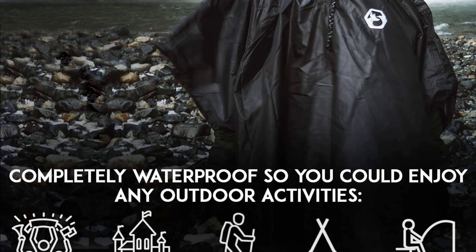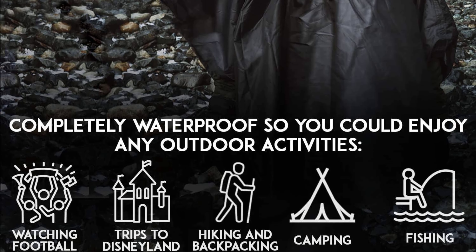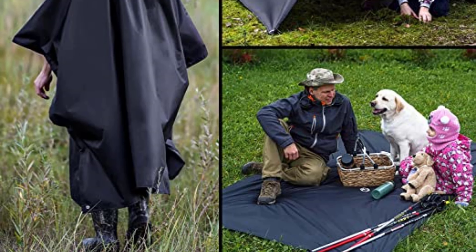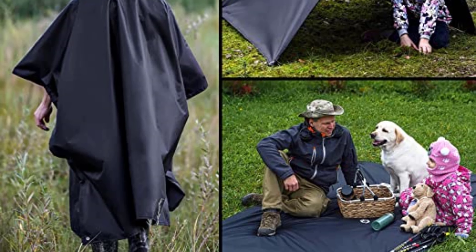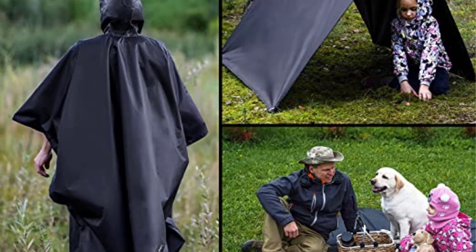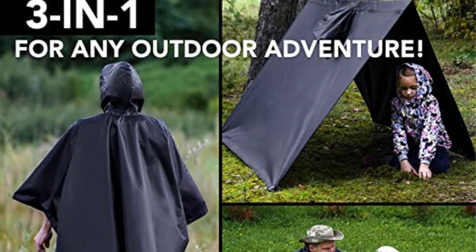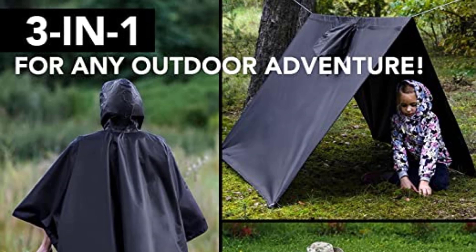Rain gear is an essential part of the avid fisherman's gear. Whether you are a professional fisherman or a sport fisherman, you will want to find the best rain gear for fishing that works well but doesn't break your bank. In this video, we've compiled a list of the top five best rain gear for fishing, so let's get started.